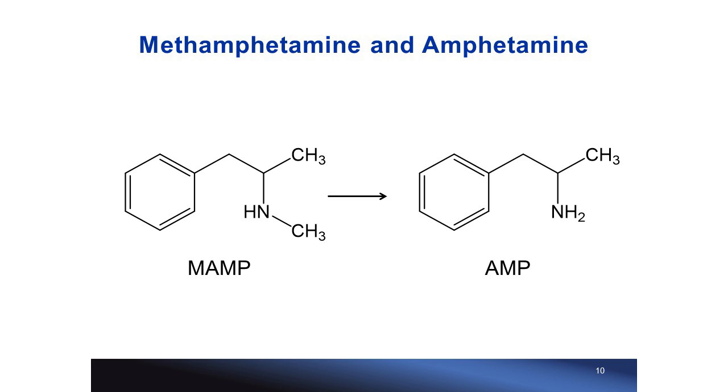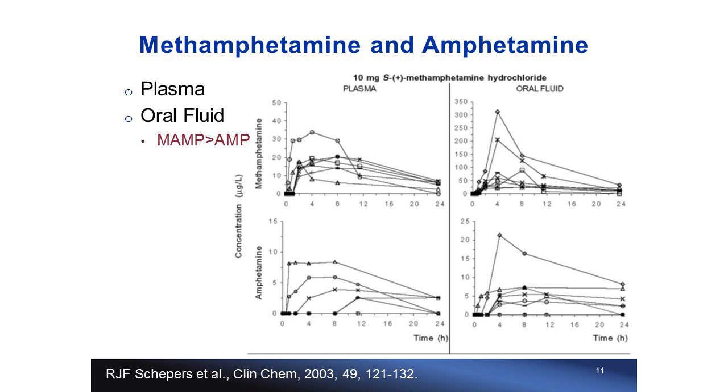Both methamphetamine and amphetamine are stimulants. Methamphetamine has a greater stimulating effect and abuse potential than amphetamine. Both illicit and prescription forms of the two drugs are available. On top of that, amphetamine can be metabolized from methamphetamine.